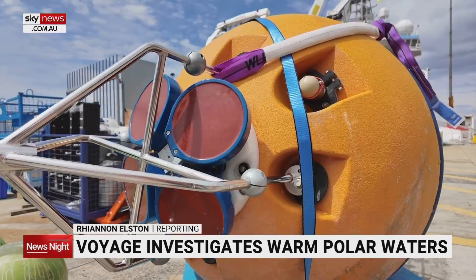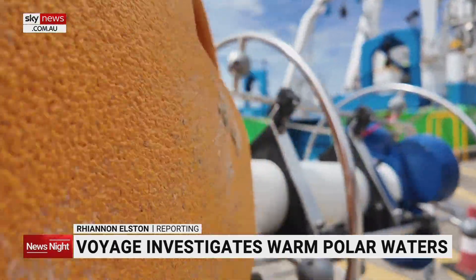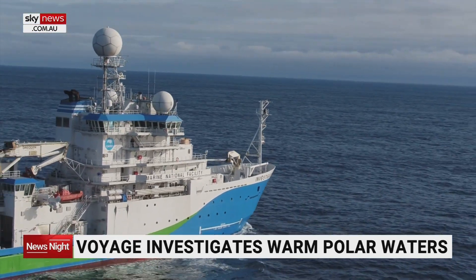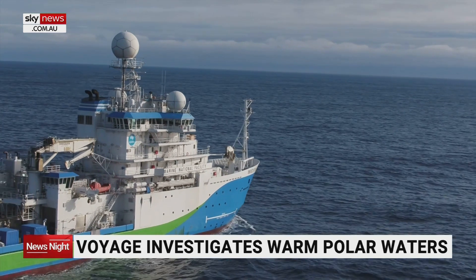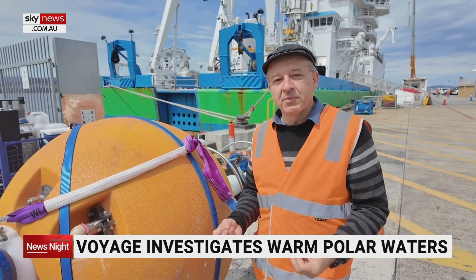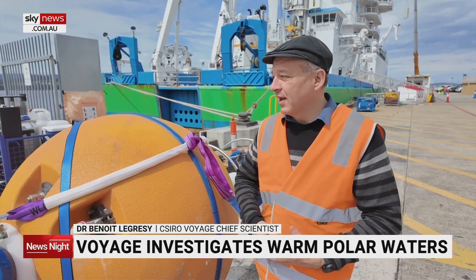After last minute checking and testing, the RV Investigator will head for Antarctic waters. It'll gather data from deep inside the planet's strongest current which circles the frozen continent. It's been a very long journey to develop this fantastic new technology, and it's working now and it's super exciting.